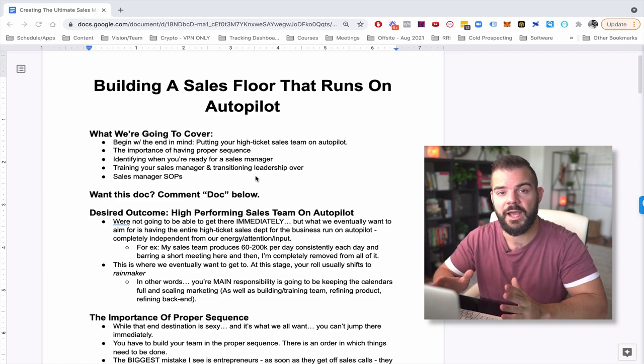To give you context, our sales team is on pace for 2.6 million this month, and I have very minimal interface and input with my sales team at all. I'm not going to say it runs completely on autopilot, but it is pretty close. It's semi autopilot and it's a multiple eight figure sales team.